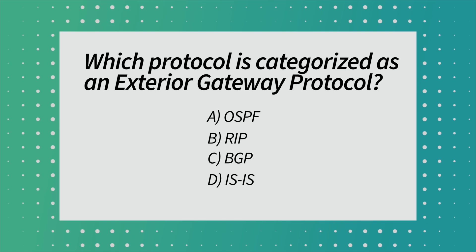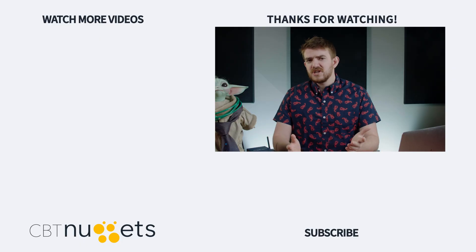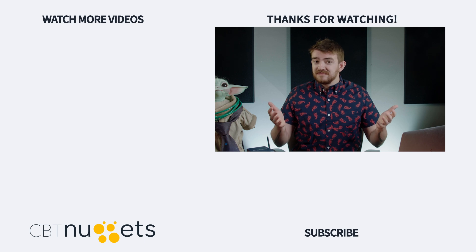Before we go, let's end with this quiz question: which protocol is categorized as an exterior gateway protocol? The answer and explanation is in the comments below. Thanks for watching! Which IT courses are you taking right now? Let us know what your recommendations are, and as always, like and subscribe.